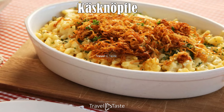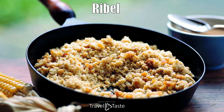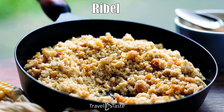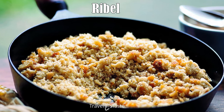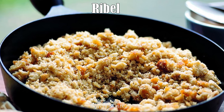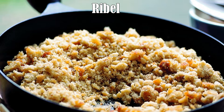Ribel: Until the 1970s, Ribel was a poor man's dish in Liechtenstein. Today you'll find many restaurants serving this traditional Lichtensteiner breakfast dish. It's made from corn and wheat cooked in boiling water and milk before being roasted with butter. It's often enjoyed with an apple purée or other fruit sauces and compotes.